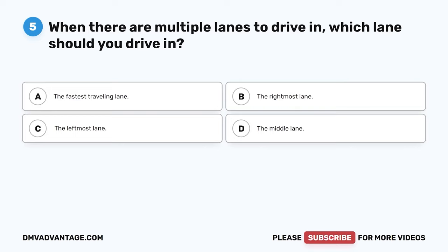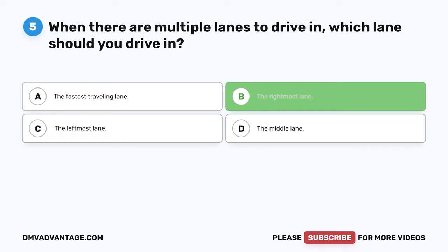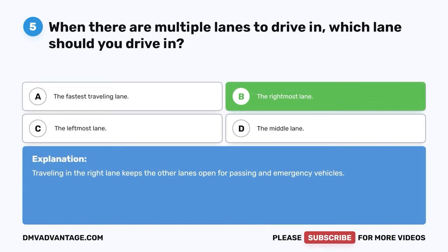Question five: When there are multiple lanes to drive in, which lane should you drive in? A: The fastest traveling lane. B: The rightmost lane. C: The leftmost lane. D: The middle lane. The correct answer is B, the rightmost lane. Traveling in the right lane keeps the other lanes open for passing and emergency vehicles.